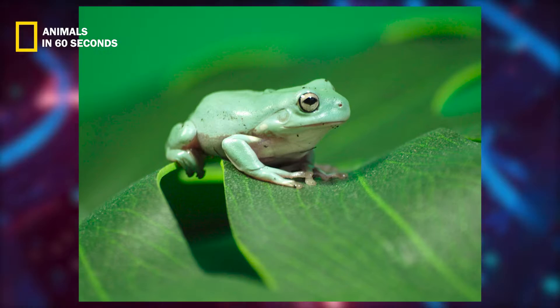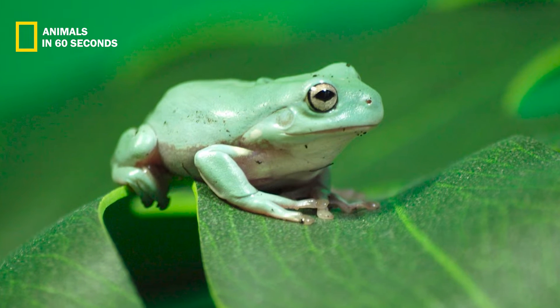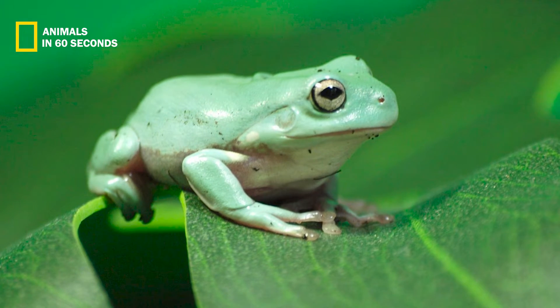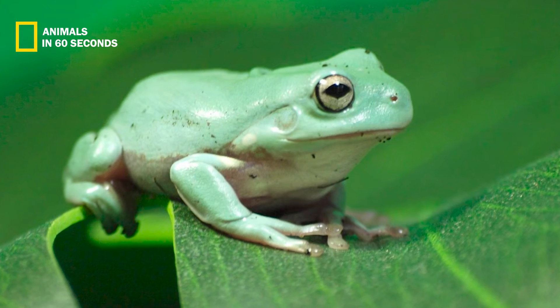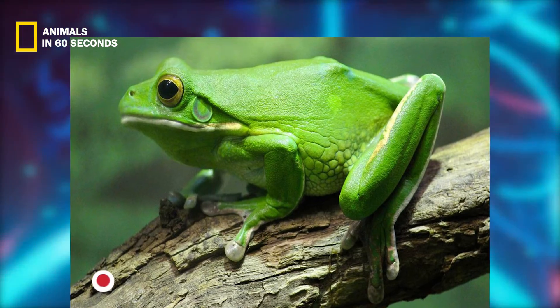It can reach lengths of 2.5 centimeters to 3.8 centimeters — one inch to 1.5 inches — and weights of 2g to 5g, or 0.07 ounces to 0.18 ounces.